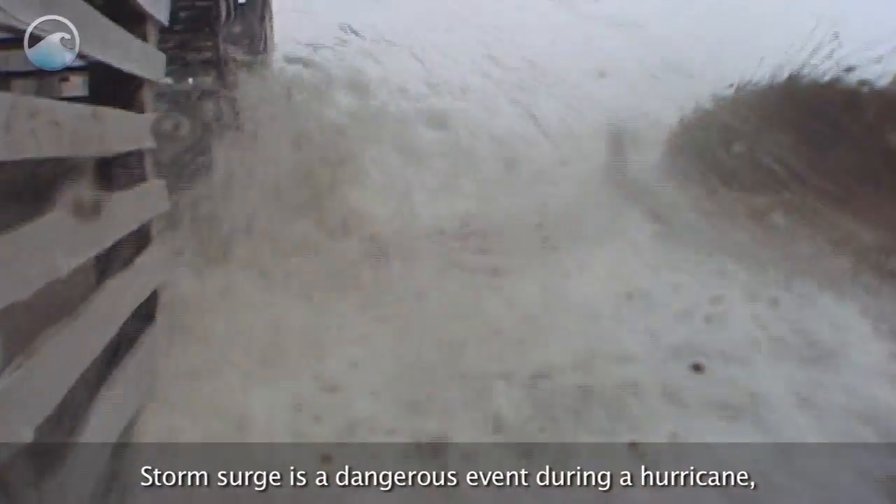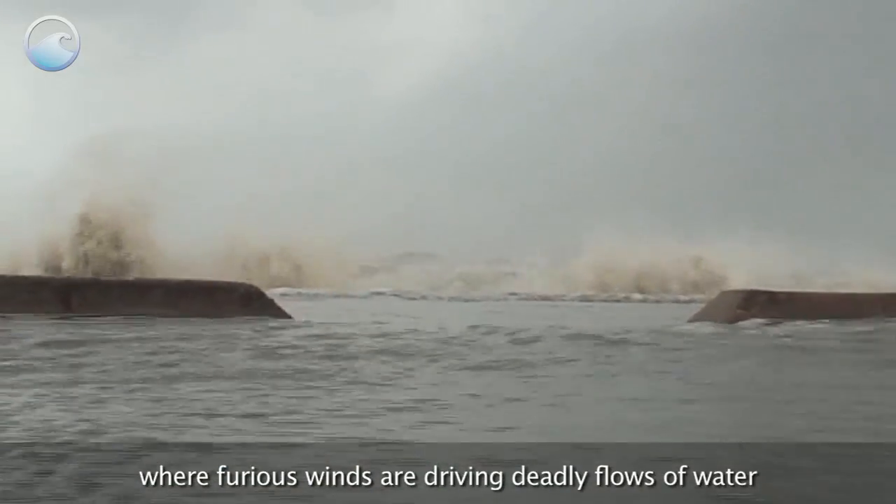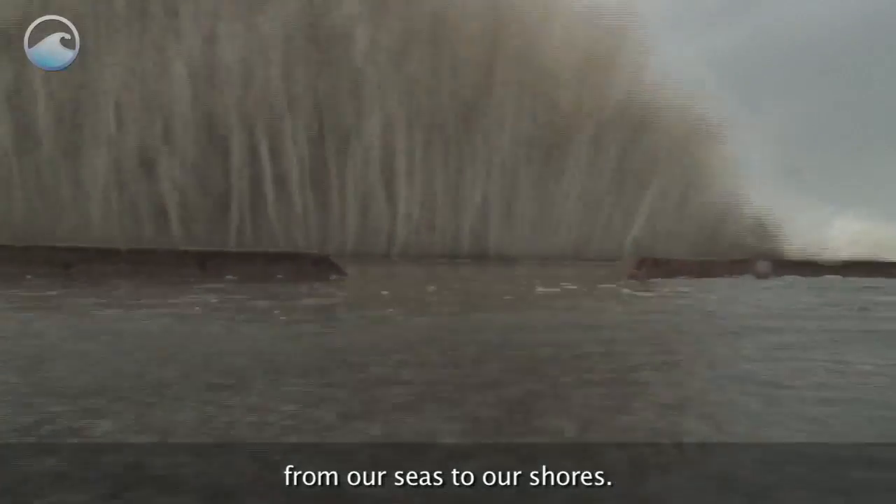The storm surge is a dangerous event during a hurricane, where furious winds are driving deadly flows of water from our seas to our shores.